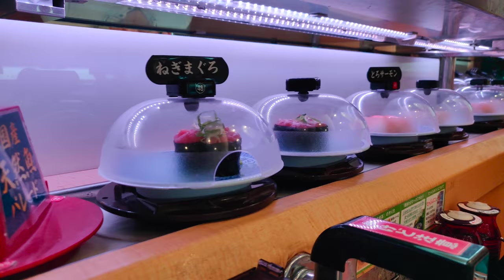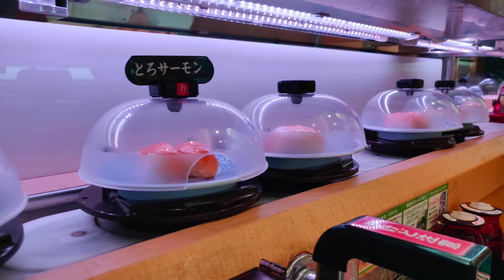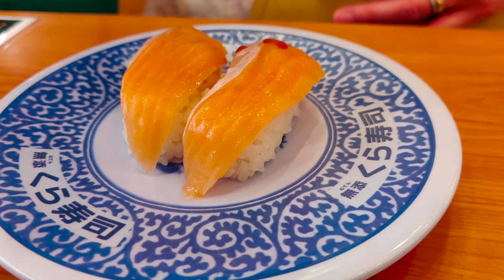On the other side of the spectrum are Kaiten sushi, or running sushi restaurants. With prices often starting as low as 110 yen per plate, these kind of restaurants offer affordable sushi experiences for the average Japanese family.